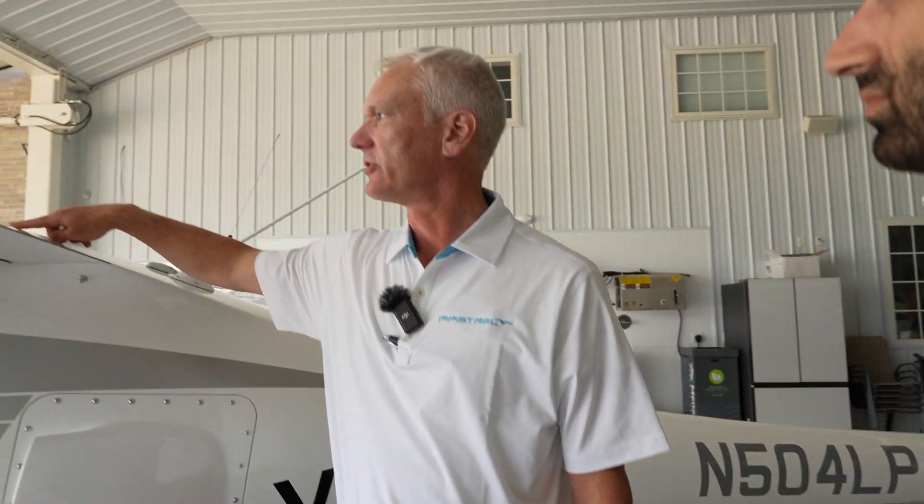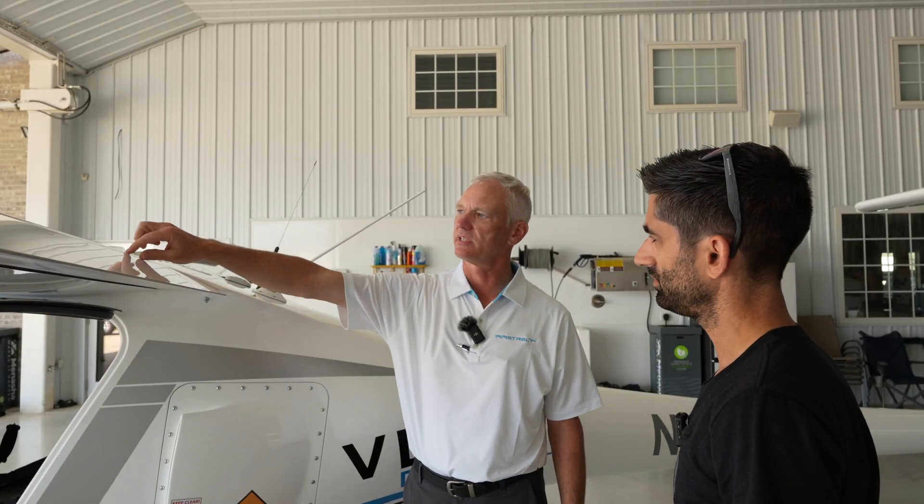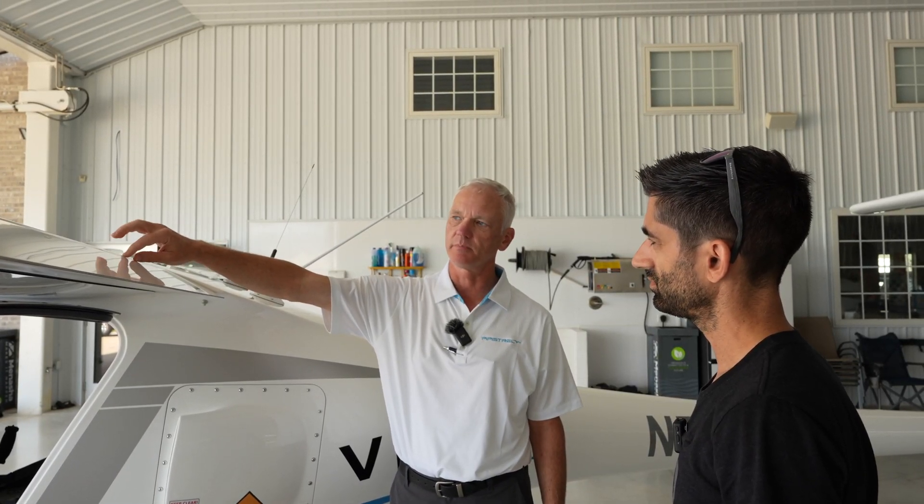From the glider world, you also have glider tape for the gap seals. There's also this — it's a bit different type of glider tape, but it's still glider tape.